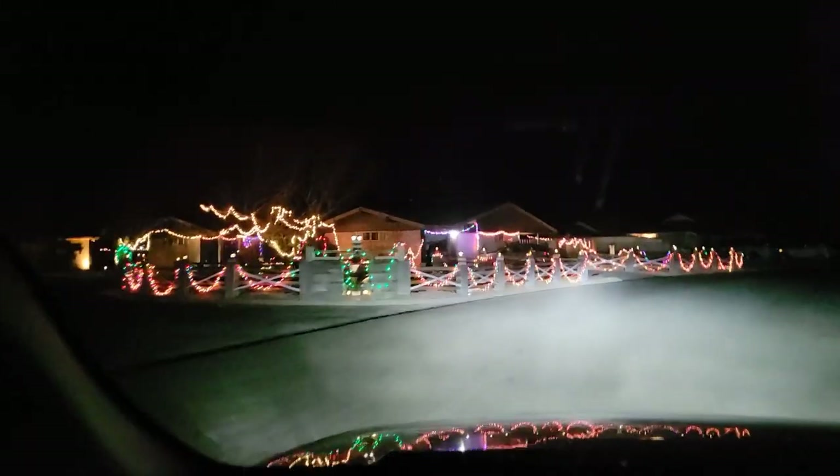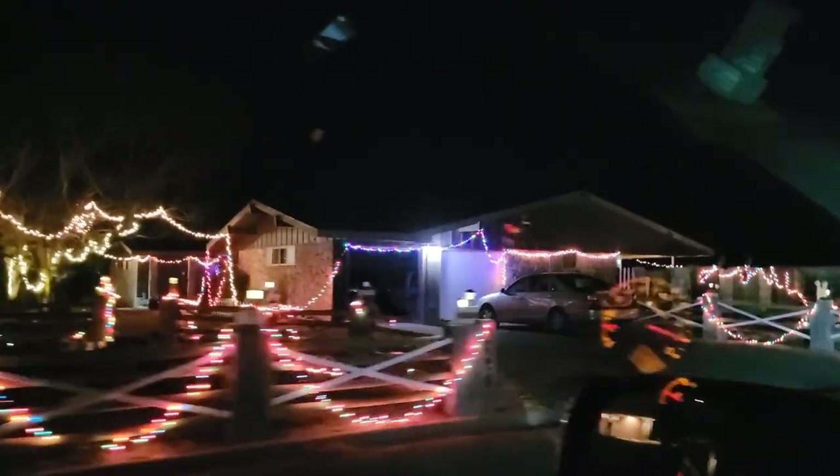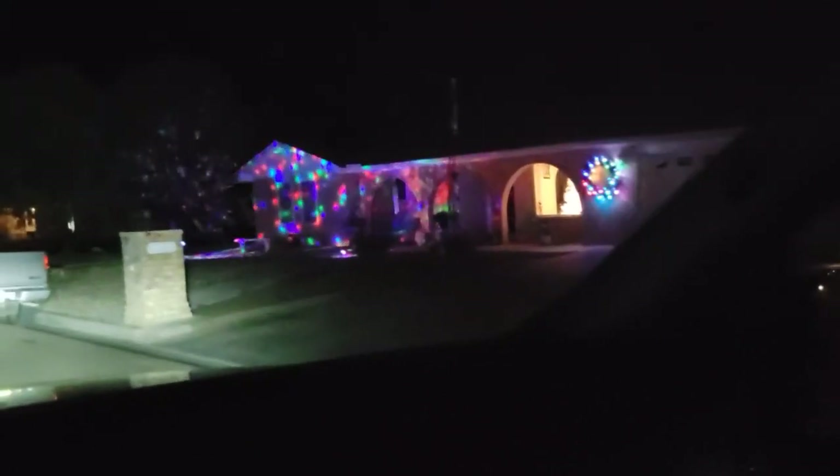One house with a large center inflatable. A little colorful — this house has their fence covered with lights. Here's a house that has projected motion lights projected onto it. I hope you found this video interesting, and thanks for watching.